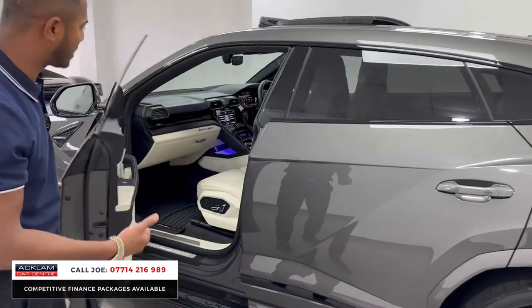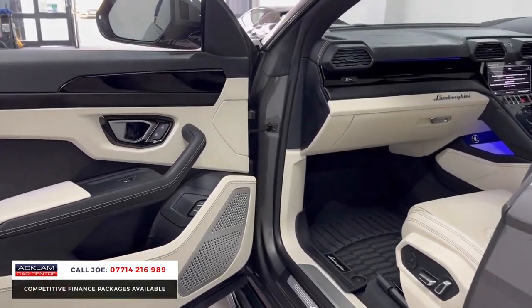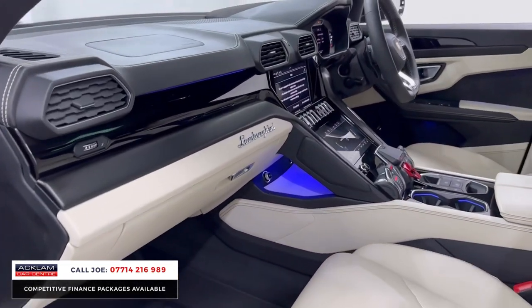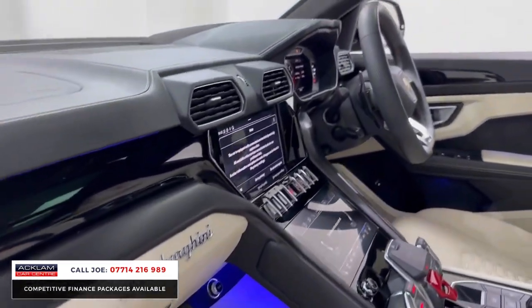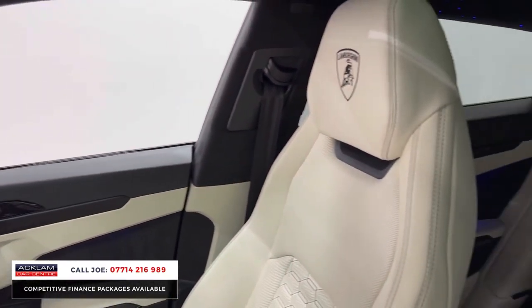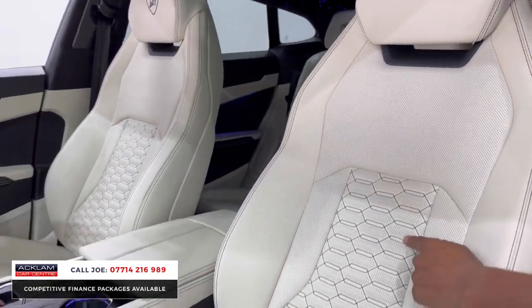Welcome to the interior — does that not just go wow straight away? You've got thousands worth of the ambient lighting package, and this car's got it. You can see right away underneath the centre tunnel, the cup holders, the door cards, foot wells, everywhere. But it's that leather...